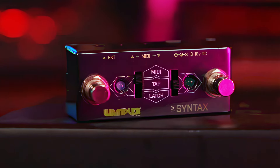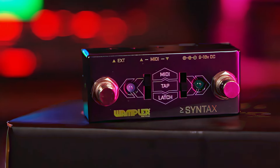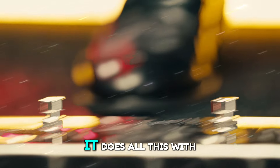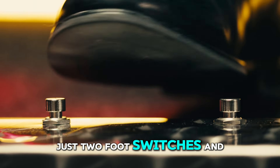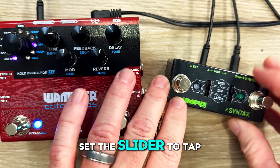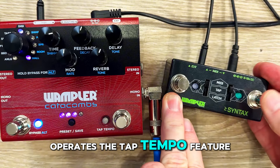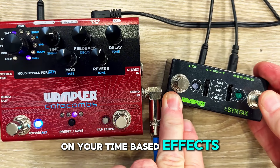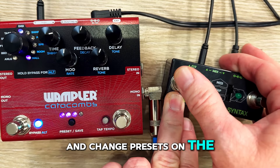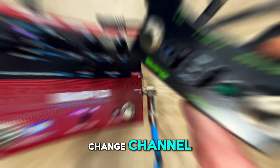Next, we have the Syntax mini pedal. This dual-sided MIDI program selector, tap tempo controller, and amp channel switcher is designed to make your life easier. It does all this with just two foot switches and a pair of independent three-way slider switches. Set the slider to tap tempo and the corresponding foot switch operates the tap tempo feature on your time-based effects pedal. Switch to MIDI and you can cycle through and change presets on the fly, or connect to your guitar amp in latching mode to change channel.